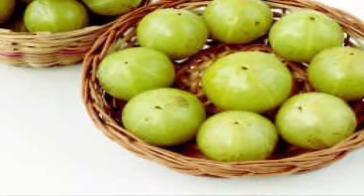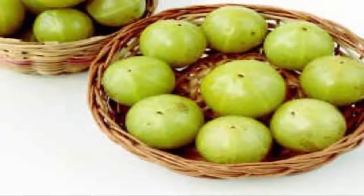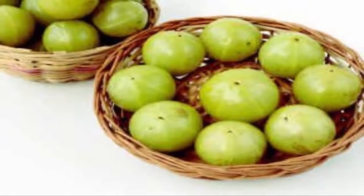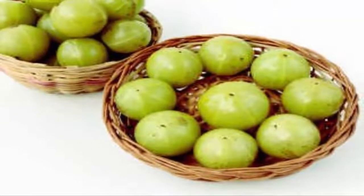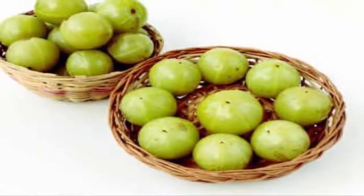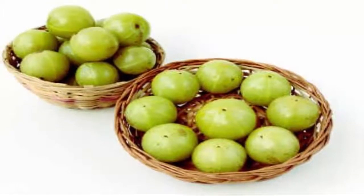Flax seed oil can be used as a skin moisturizer or as an oil to hydrate your hair. Dark chocolate. Dark chocolate with very less or no sugar in it is a powerful source of antioxidants. The cocoa flavonoids improve blood circulation to the scalp and deliver nutrients to keep your hair healthy. It also protects sun-damaged skin and increases skin density and hydration.